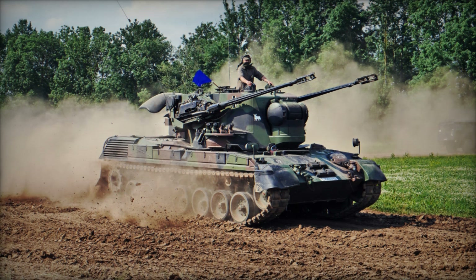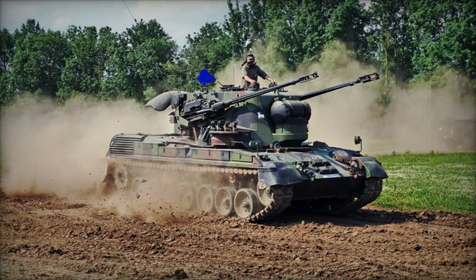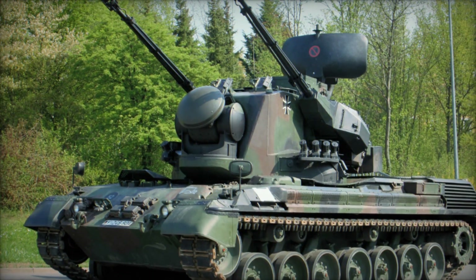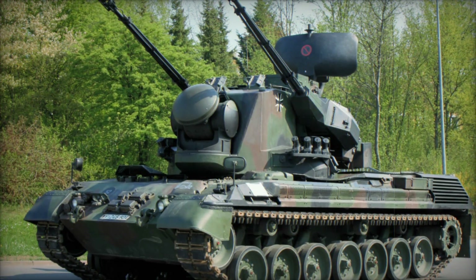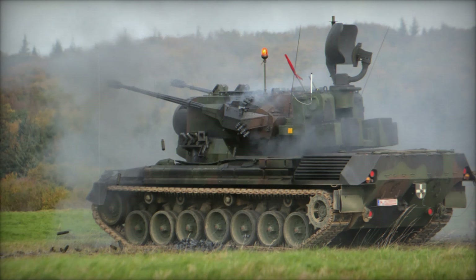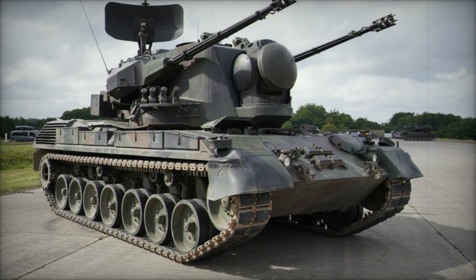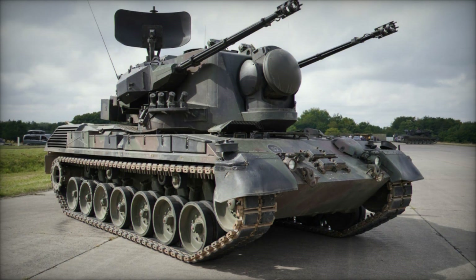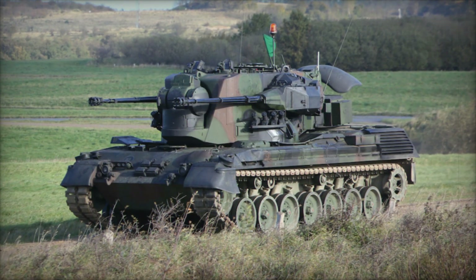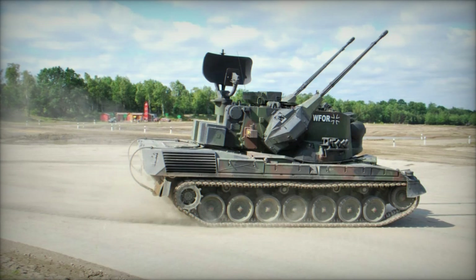Imagine a time when the world was divided by a tense cold war, where armies prepared for battle in ways we may never fully understand. Picture a powerful machine built to protect against one of the most terrifying threats in the sky: low-flying attack aircraft and helicopters. This machine was the Gepard Flakpanzer, a beast on tracks ready to strike down any enemy that dared to enter its range.